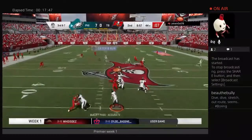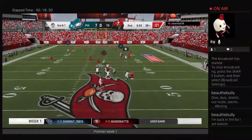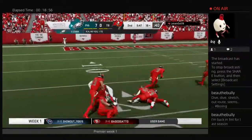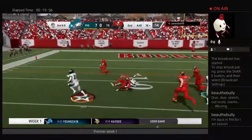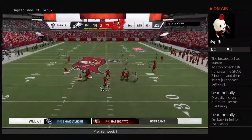Later, Derek Carr on 3rd and 7 firing one in, he'll find Kelsey for a nice 1st down. Then Carr back looking fires it in again and that's Travis Kelsey to the 19-yard line for the Eagles. They then use Ezekiel Elliott for a big run touchdown and the Eagles take a 14-0 lead.